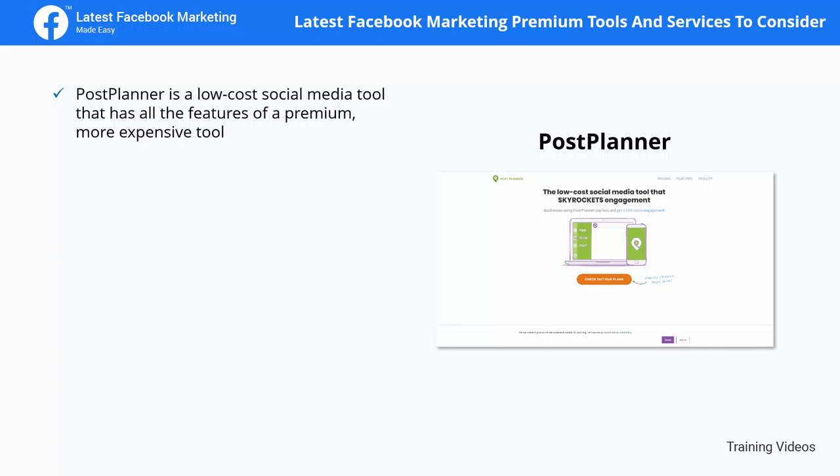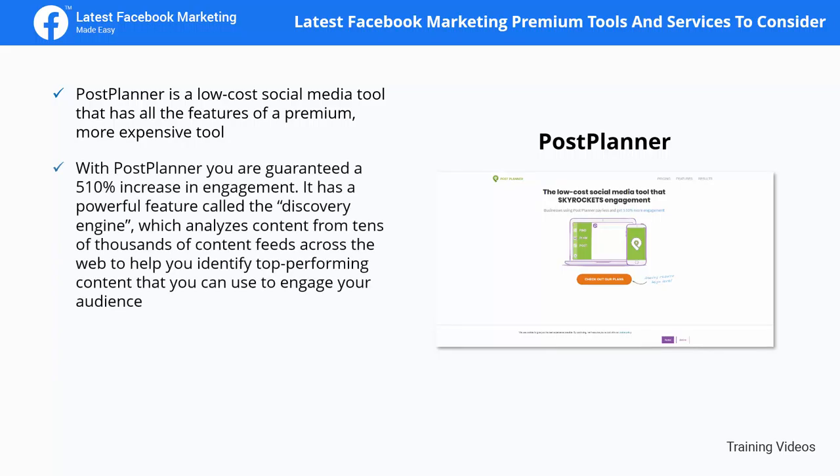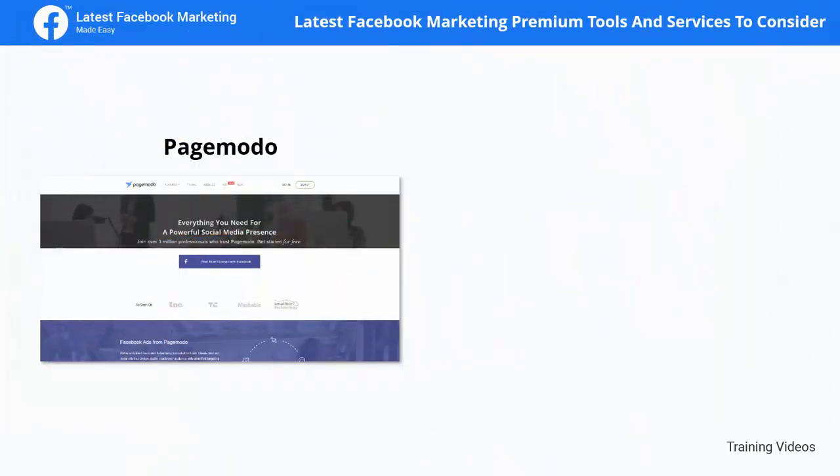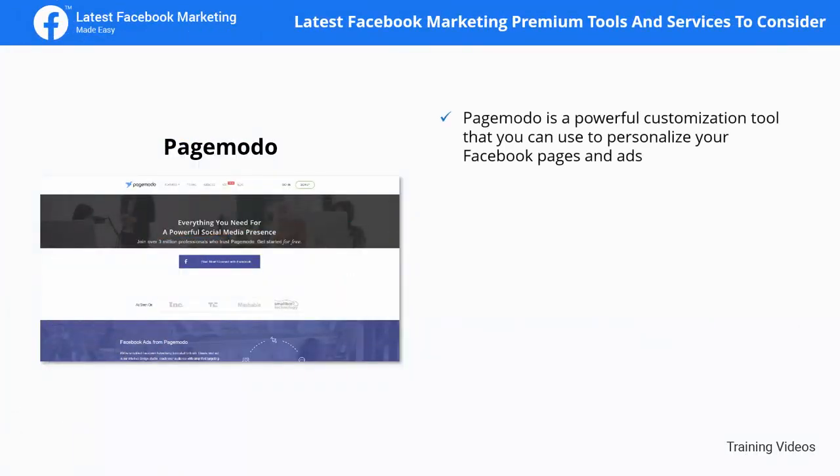Post Planner is a low-cost social media tool with all the features of a premium, more expensive tool. With Post Planner you are guaranteed a 510% increase in engagement. It has a powerful feature called the Discovery Engine, which analyzes content from tens of thousands of content feeds across the web to help you identify top-performing content. It also has a built-in content calendar and automates posting.